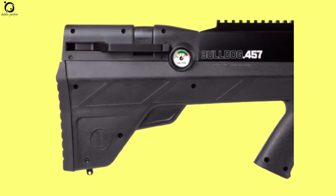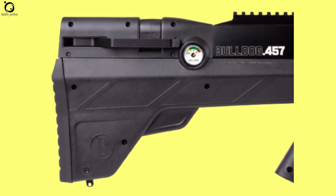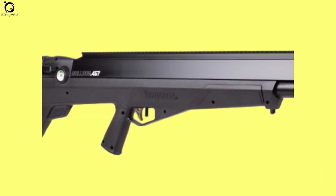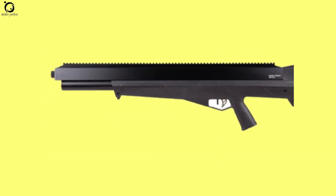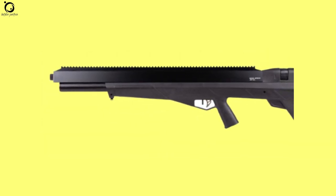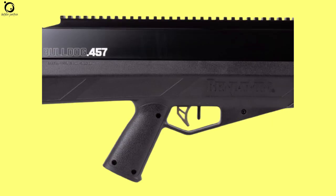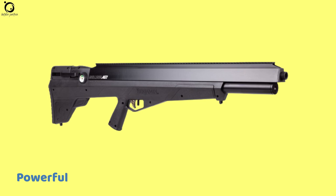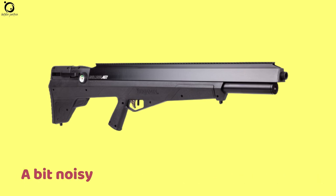The main difference appears to be the magazine design. For the .357, you had a five-shot rotary magazine, but that has effectively been changed to a three-shot gravity-fed magazine. Other features remain similar to the Bulldog .357 — for instance, the 3,000 PSI pressure, side-lever cocking, two-stage trigger, and more. Pros: powerful, accuracy top-notch, ready to use out of the box. Cons: a bit noisy and bulky. Overall, it's probably the best bullpup air gun for hunting.